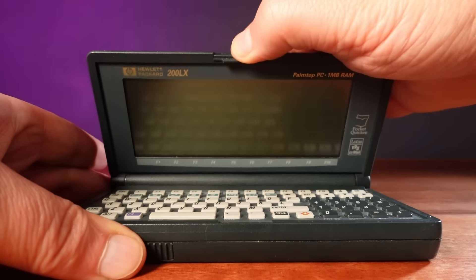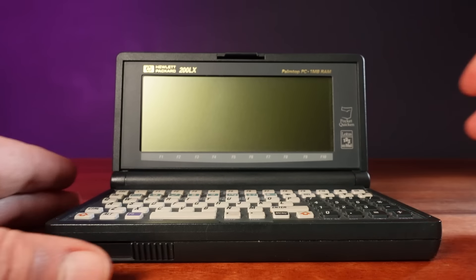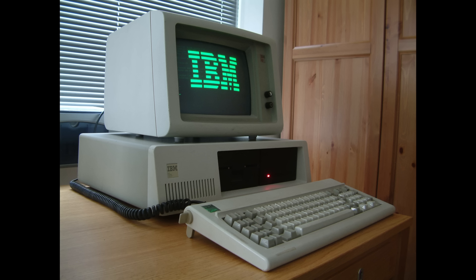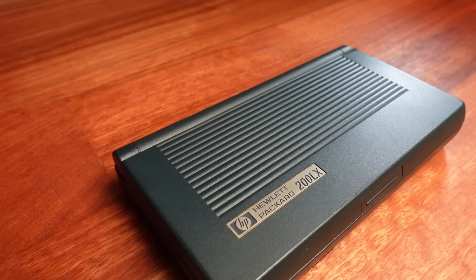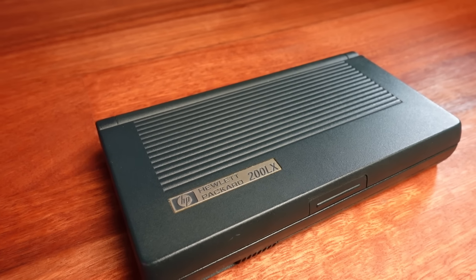In 1994, Hewlett-Packard made one of the most powerful handheld computers of that decade: the legendary HP 200LX. As powerful as a full desktop from the early 1980s, this was a highly capable computer in a form factor the size of a phone.